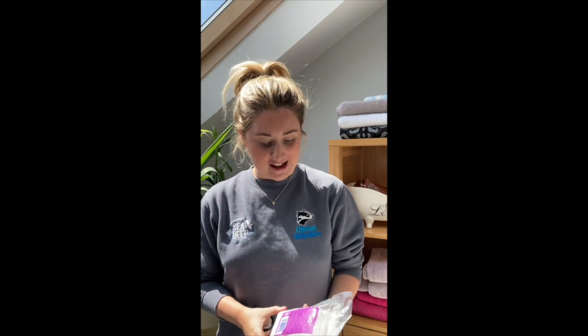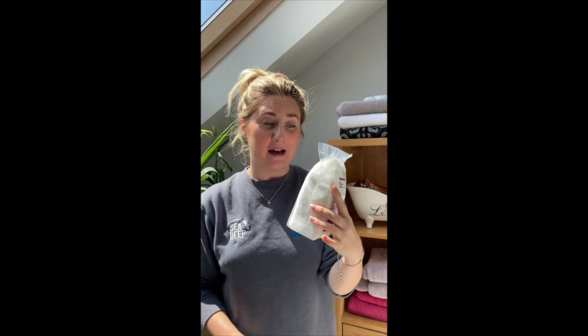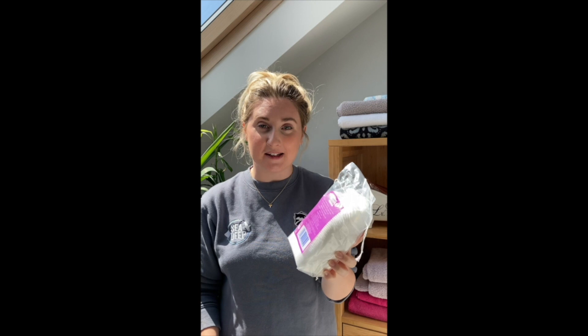If you're a makeup wearer, this plastic swap might be for you. At the end of every day I'm taking my makeup off with these disposable cotton pads that come in a non-recyclable plastic sleeve. I have replaced them with these reusable cotton pads, which are great because once you use them to take makeup off, you just pop them in the washing machine and you can reuse them over and over again.